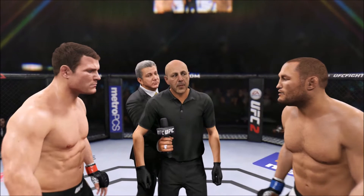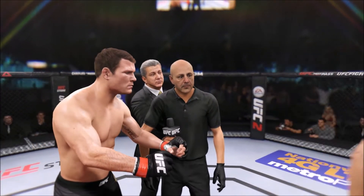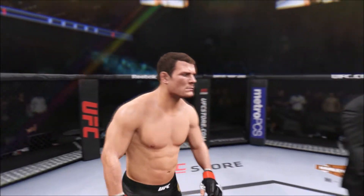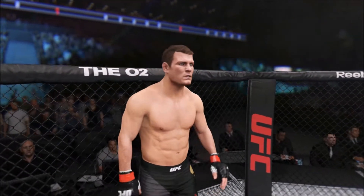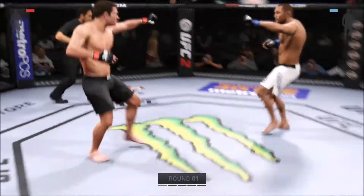Okay guys, protect yourself at all times and obey my commands at all times. If you want to touch gloves, do it now. All right, here we go. I am fired up for this fight — it's been a long time coming and they're finally gonna get after it. Dan Henderson, you ready? Let's go! Here we go!